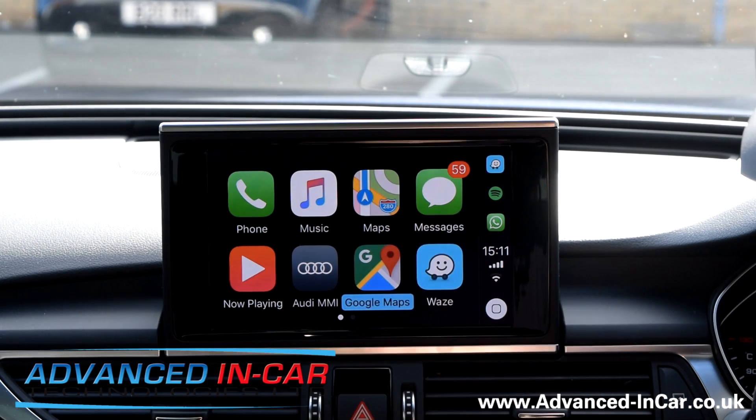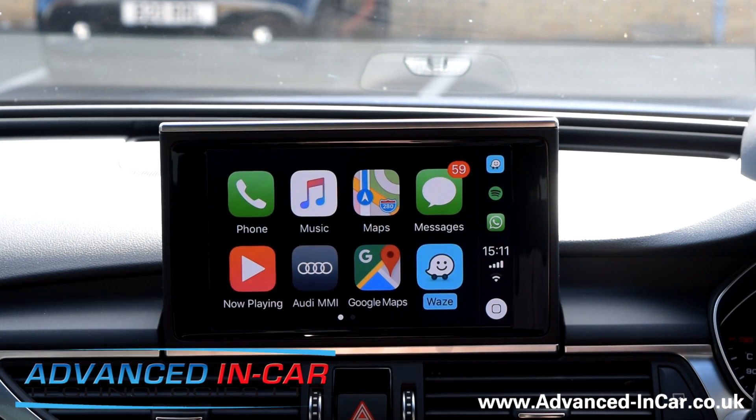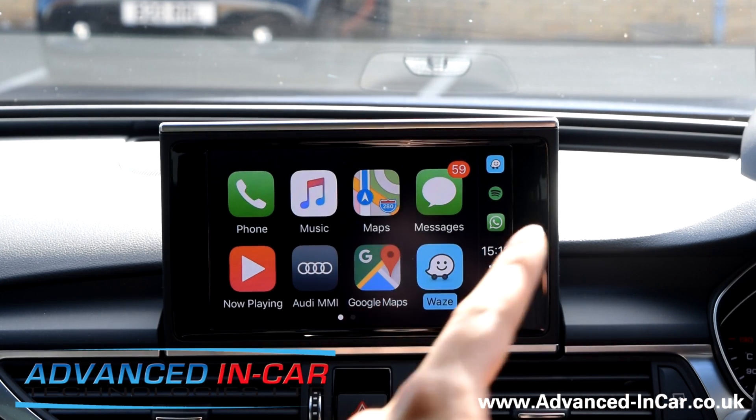It's a much-needed upgrade for the system. Apple Maps is alright, but there are better apps out there like Google and Waze. I use Waze all the time when going to London and places like that.